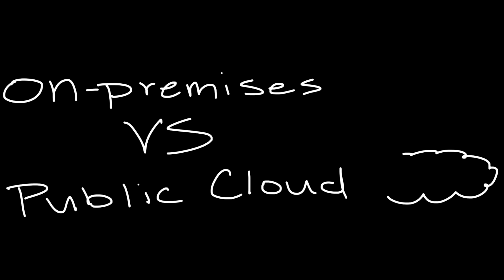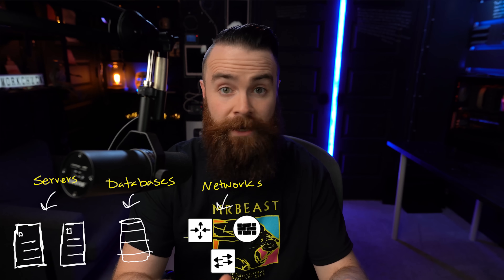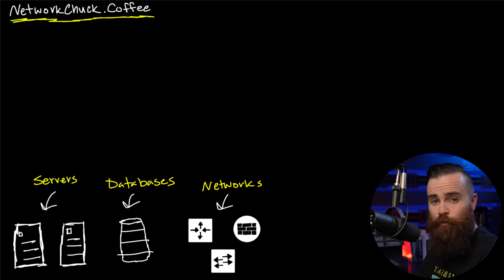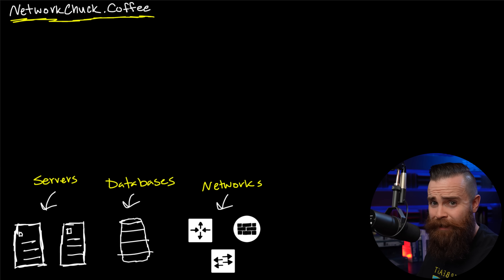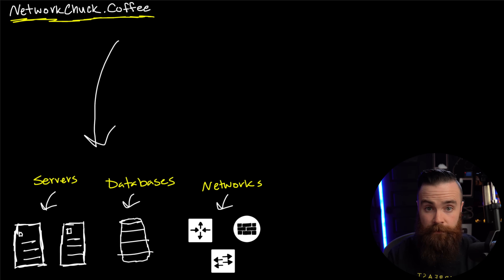Let's do a quick on-prem versus public cloud. Every app, every service, every website you use — they have some sort of infrastructure. They need things like servers, routers, switches, databases, firewalls. Pretty much every company needs infrastructure like this, including networkchuck.coffee, which is a real coffee website. My company, my coffee website, like anything else on the internet, needs infrastructure like these.